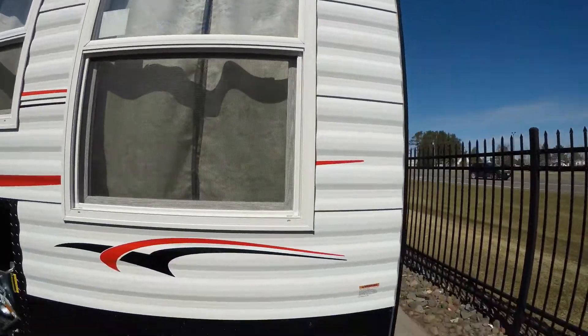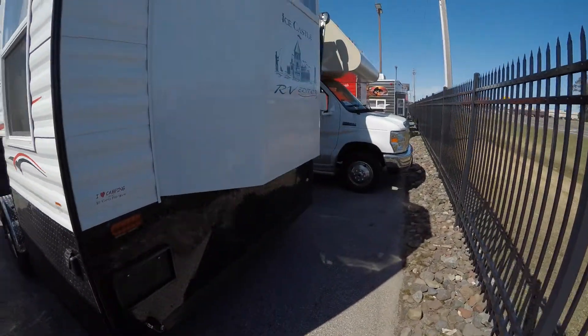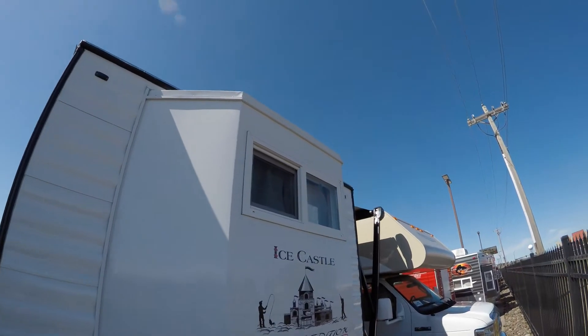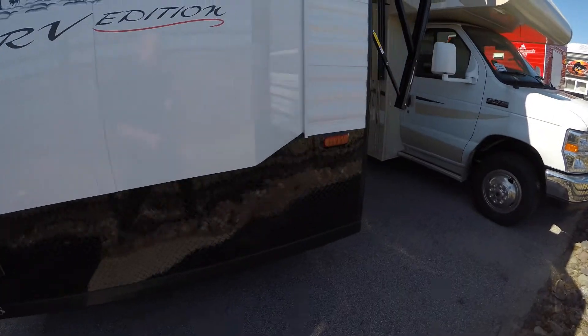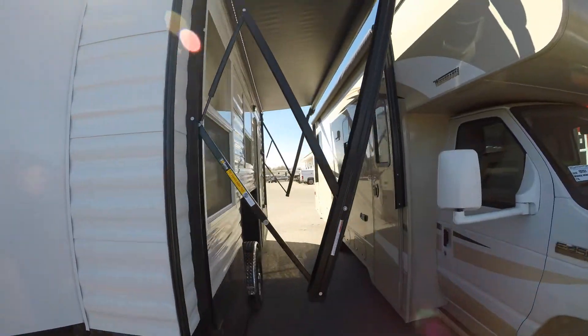Windows with screens. Detachable power cord. Got a window on the back. There's also a fireplace in there — we'll show you that in just a second. LED lights.